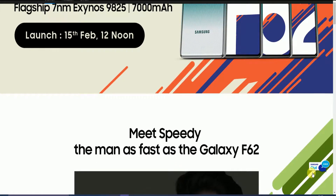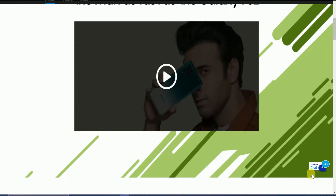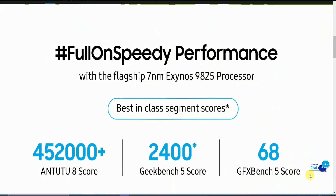It is the mid-range phone performing as fast as a flagship, with the 7nm Exynos 9825 processor delivering long speeds. Best-in-class benchmark scores: AnTuTu score of 4,50,000 plus, Geekbench score of 2,400, and GFX Bench score of 6680.